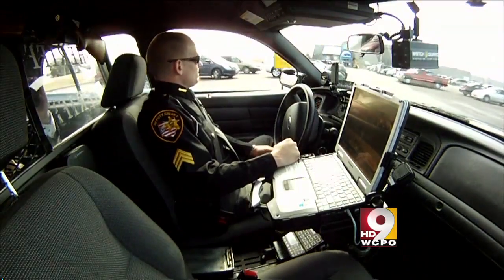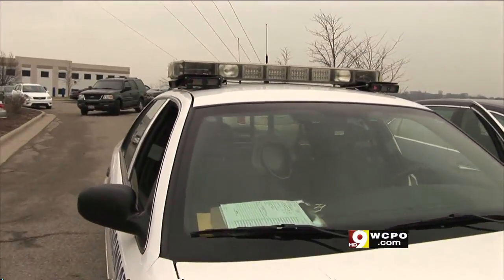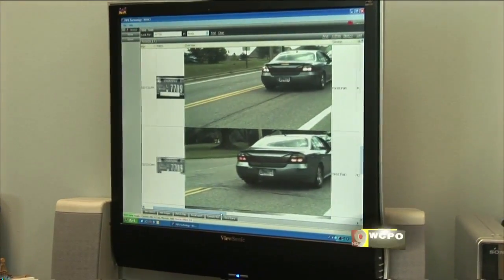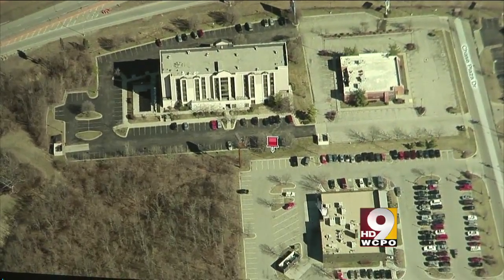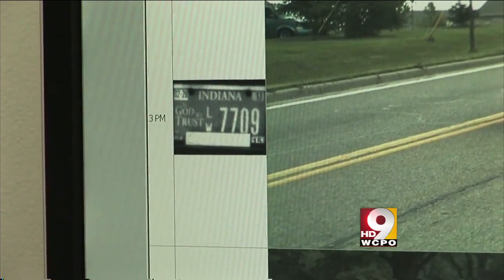Within the past four or five minutes that we've been operating the vehicle, we have read 62 license plates. But here's where it gets really interesting: the scans from dozens of cruisers like this are also saved indefinitely — a photo of the plate, a snapshot of the car, the GPS location, time and date for every car the system sees.